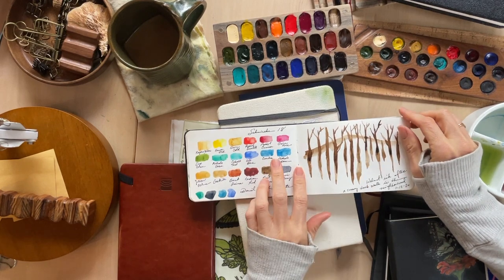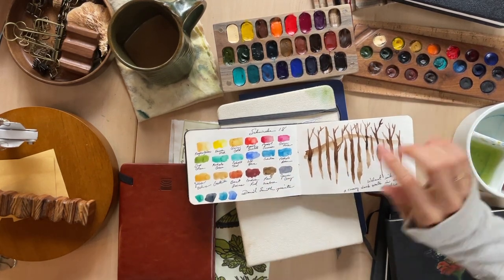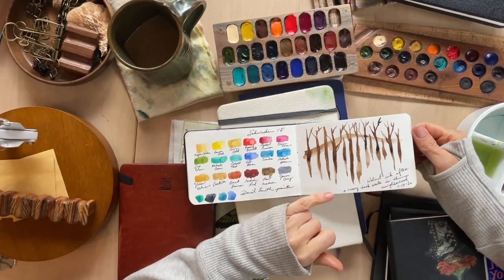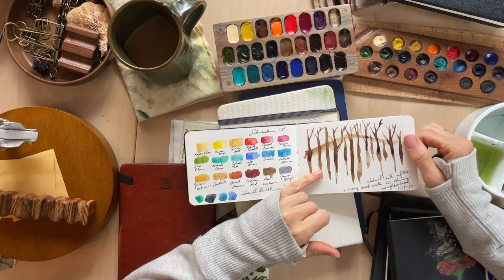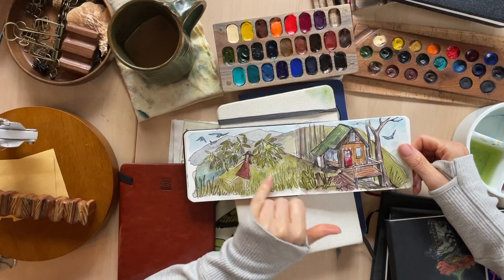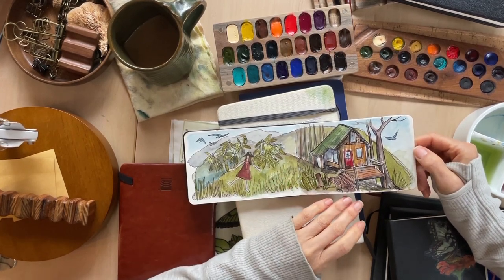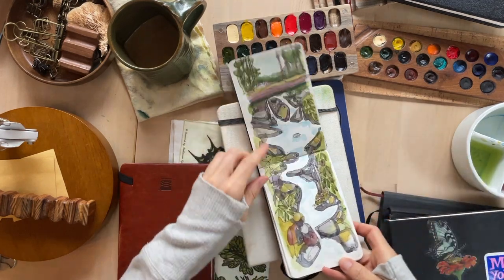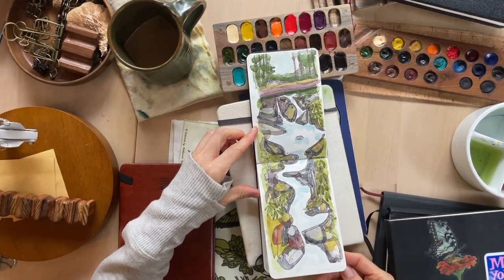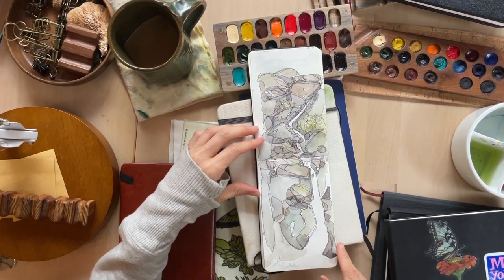I had some Schmincke paints at that time — actually I have a tin, and that's what I have in the tin. I was playing with some walnut ink and I really, really liked it. There's my house again, done kind of differently stylistically. Another waterfall — love the waterfalls. Another waterfall. Stacked rocks. I like to write little things down. I love the grays and greens of the rock.